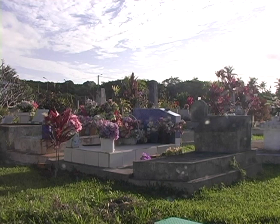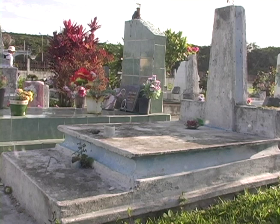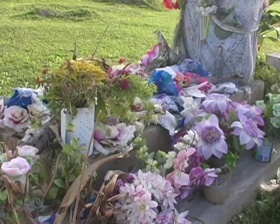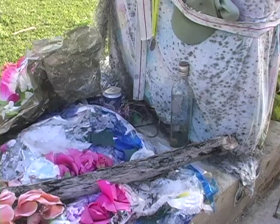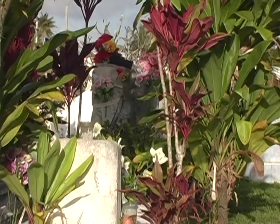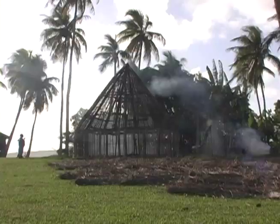Millions of years ago, a volcano arose from the ocean and eventually a coral barrier reef formed around it. The central island subsided back into the sea, leaving behind a coral atoll. About two million years ago, the coral atoll central lagoon was slowly raised by geological processes. It rose about 80 metres out of the sea, and Lifu now has old coral cliffs and a forested plateau that was once the central lagoon. Lifu Island is the largest raised atoll in the world.